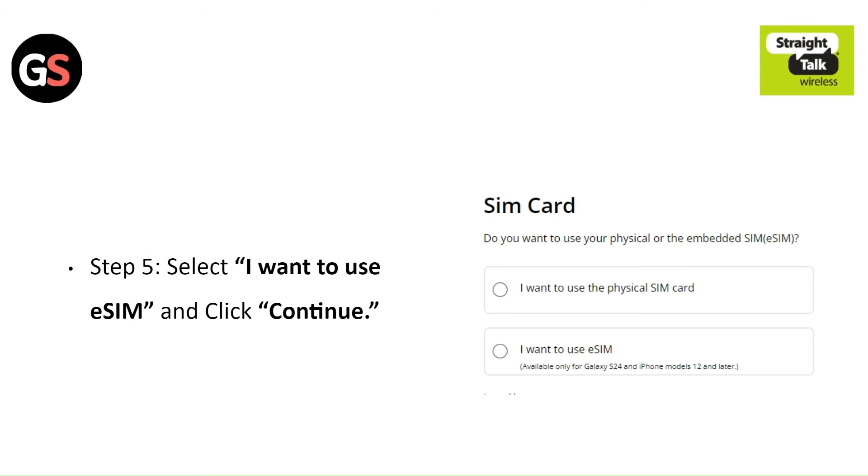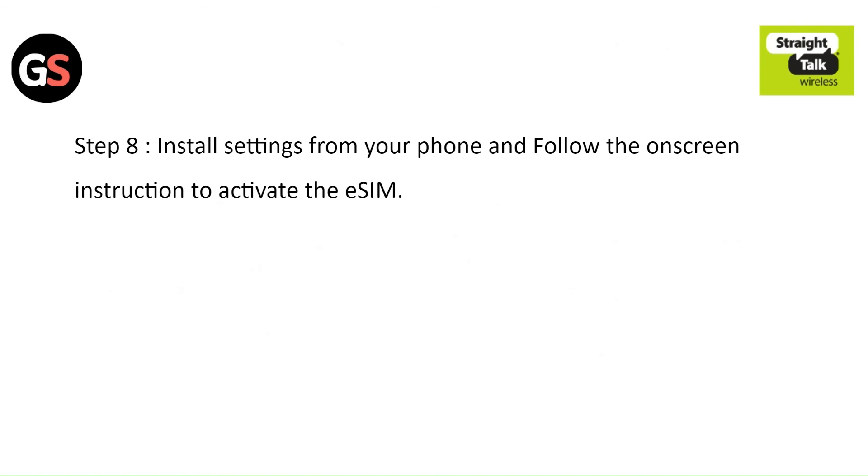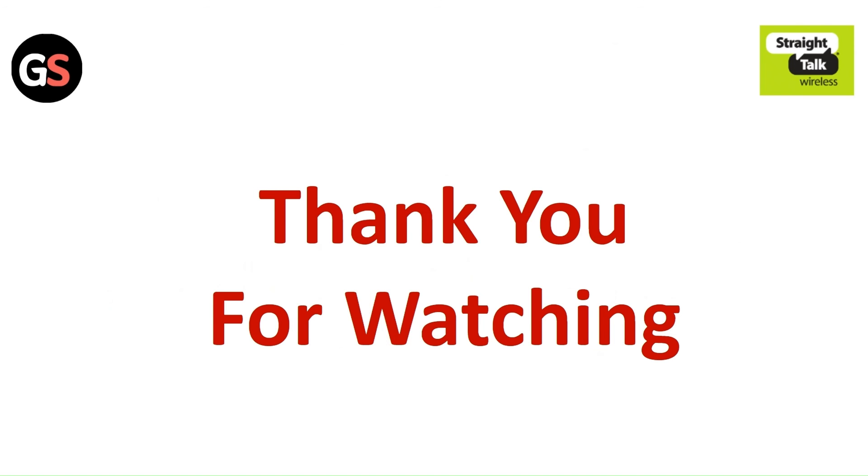Step 5: Select iPhone to use eSIM and click continue. Step 6: Enter your device's IMEI number. Step 7: Agree to terms and conditions and click continue. Step 8: Install settings from your phone and follow the on-screen instructions to activate the eSIM.